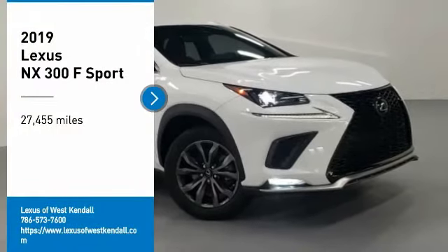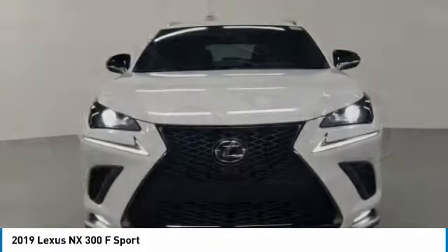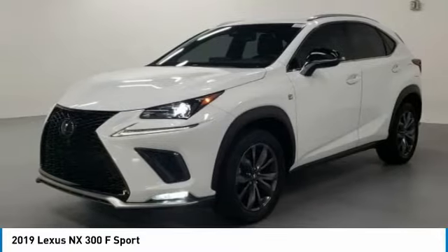You are going to love the 2019 Lexus NX. The Lexus NX is sculpted to look nimble while hinting at the incredible power concentrated inside.